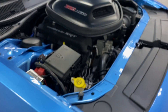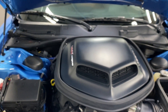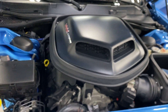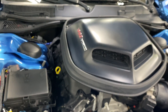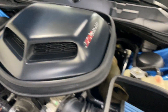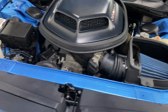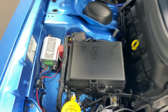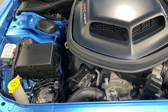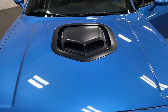Under the hood, this is the V8 6.4-liter engine — essentially the Hellcat engine without the supercharger — putting out 485 horsepower, paired to an automatic transmission. We've got the Shaker intake here, which is an actual working intake that feeds the cold air intake. Very cool. There are also some lighting upgrades — one of the controllers connects via Wi-Fi to your phone so you can change the color of the halo lights on the front headlights.